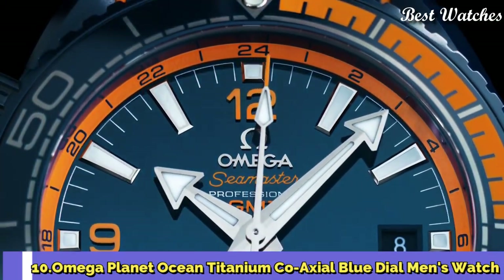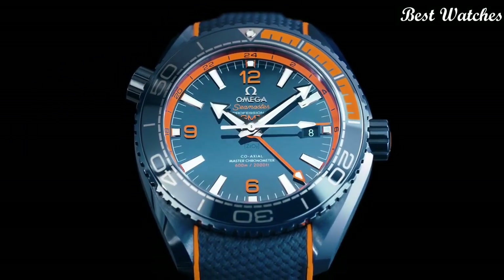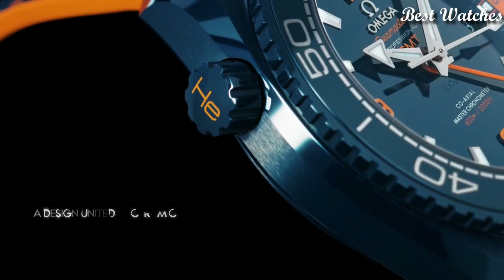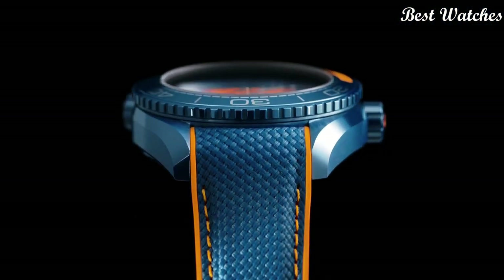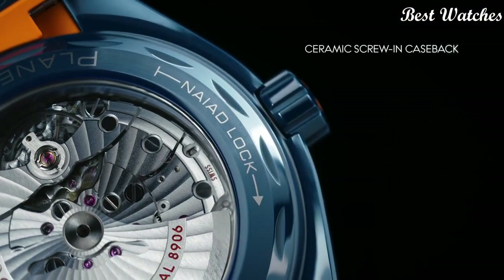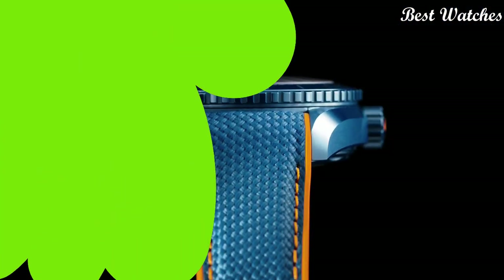Number 10: Omega Planet Ocean Titanium Coaxial Blue Dial Men's Watch. Titanium case with a blue rubber strap, unidirectional rotating gray titanium with blue ceramic top ring bezel, blue dial with luminous silver-tone hands and index hour markers, analog dial type, automatic movement, scratch-resistant sapphire crystal, screw-down crown, case size 42mm, bandwidth 20mm, water resistant at 600m.